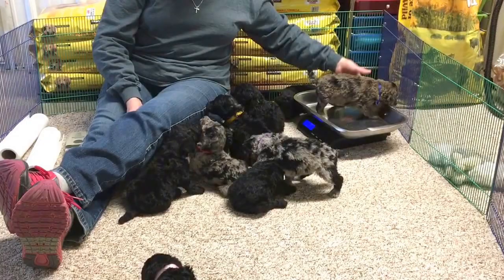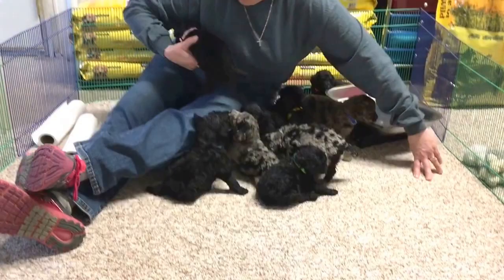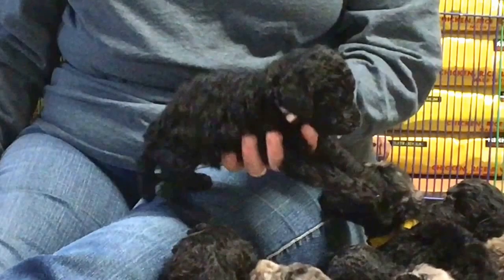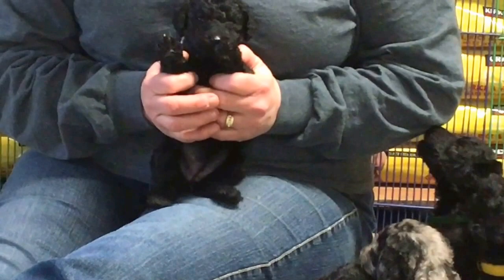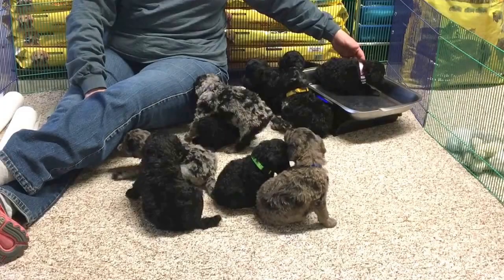I think we're done with boys, so let's do girls. This is the smallest female in the litter. She's black. She is microchip 6507 and she's got a light pastel pink collar. She has no white anywhere on her body — she's jet black. She is 2 pounds, 2.8 ounces.